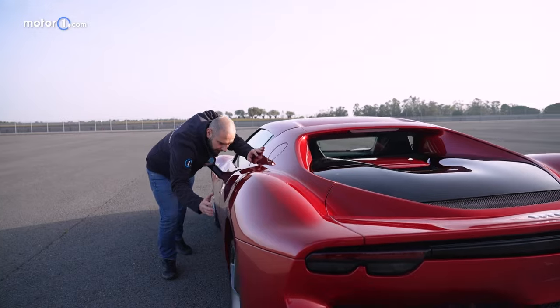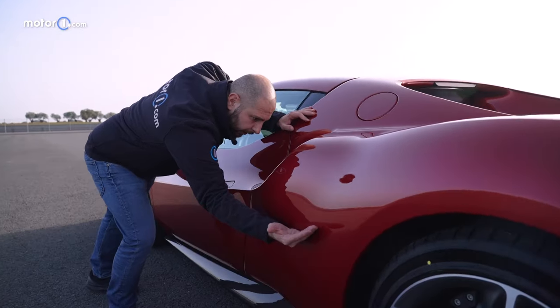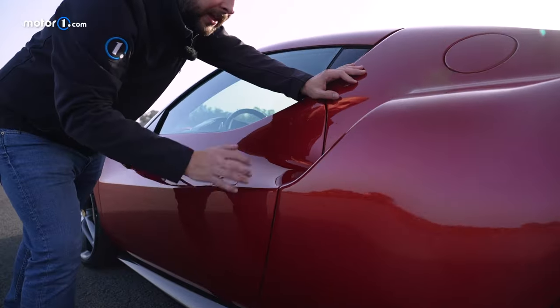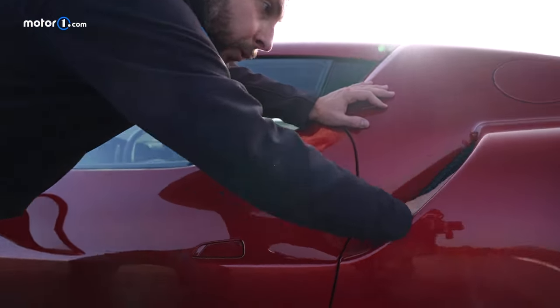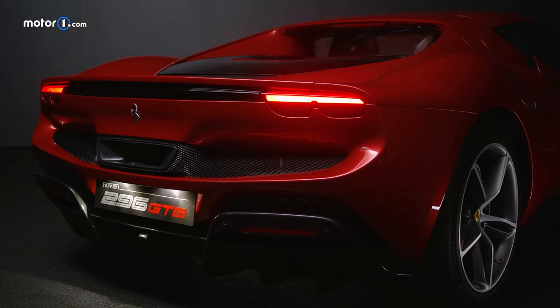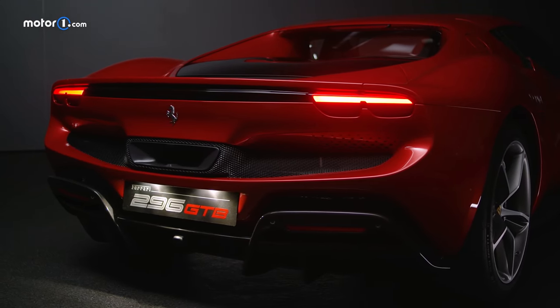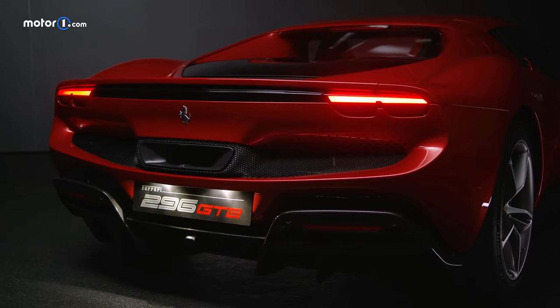The rear-wheel arches not only reference past Ferraris in how they're styled, but functionally they channel air directly into the engine's intercoolers through those two massive air intakes. The star of this car is its engine, which the vehicle's name reveals is 2.9 litres in displacement with six cylinders — hence 296.